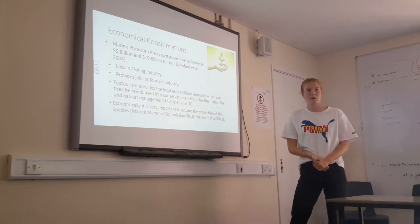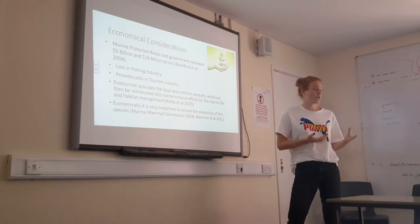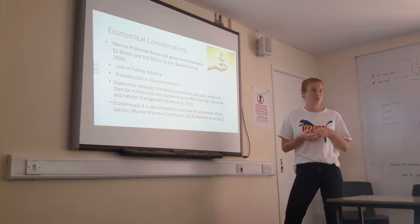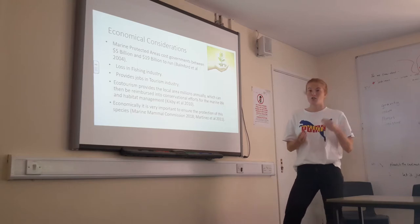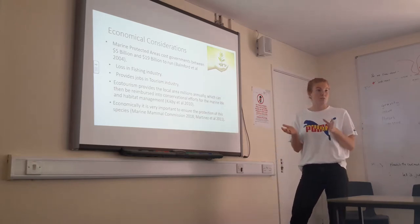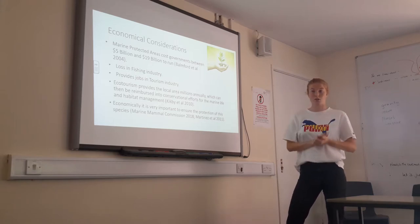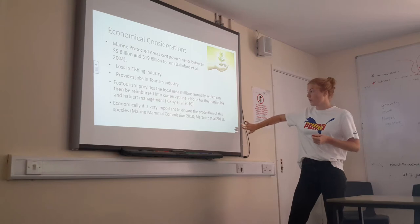For economical considerations, marine protected areas cost governments globally around 5 to 19 billion annually to run — covering safety, policing, and enforcement. There has also been a loss in the fishery industry due to restrictions, meaning fewer people are going out fishing. However, it does provide jobs in tourism — fishermen can transition their boats and skills into a sector that conserves the species. Ecotourism also provides millions of dollars each year to local communities, which can be reinvested into further conservation.